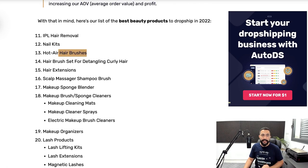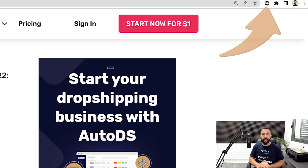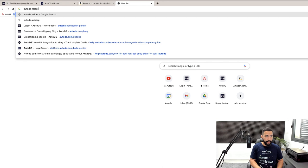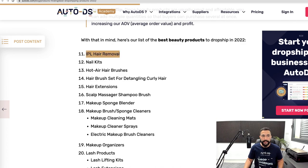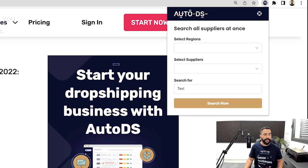Let me show you a method to search multiple suppliers at once using one search query. I'm going to copy 'IPL hair remover' and open the AutoDS Chrome helper extension. This is a free extension that lets you search multiple suppliers at once. I'll select the US region and choose Amazon, Walmart, Wayfair, and CJ Dropshipping. I'll type in 'IPL hair removal,' click search, and four tabs open — each showing a different supplier's results. In this case, CJ Dropshipping doesn't have any, which is exactly why it's a good idea to always search multiple dropshipping suppliers.